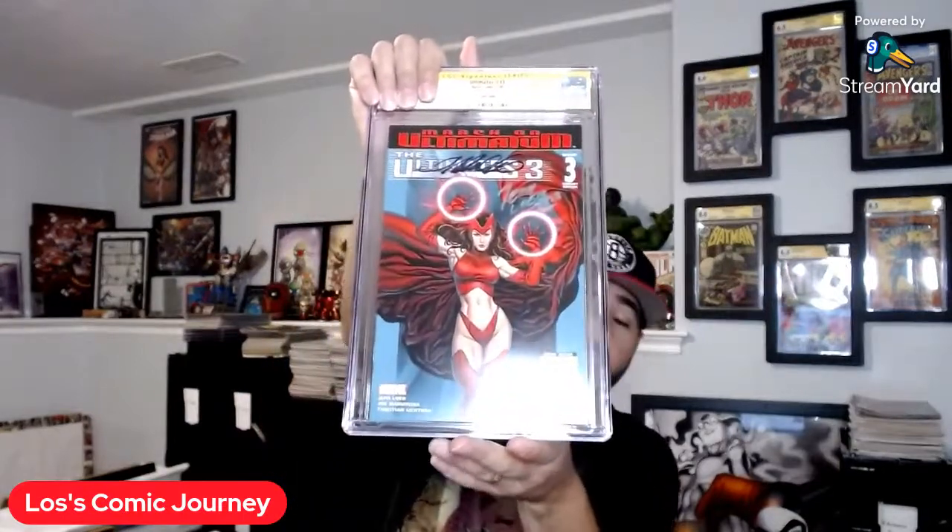He had it listed for a while and nobody bought it, so I shot him an offer, he accepted — hey, even better. It was just in time for Boston Fan Expo, where both creators of this book were there: Frank Cho and Jeph Loeb. Loeb doesn't really show up to a lot of things either, so I'm like — perfect, I can get a double signed. It did have a little bit of color rub near the bottom staple by the Marvel logo. I knew it wasn't going to be a 9.8, I didn't care — I just wanted the book in a decent grade for the PC. This is Ultimates #3 — the variant cover, a Frank Cho variant.